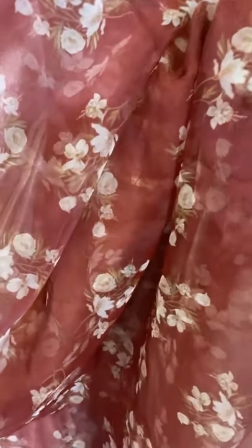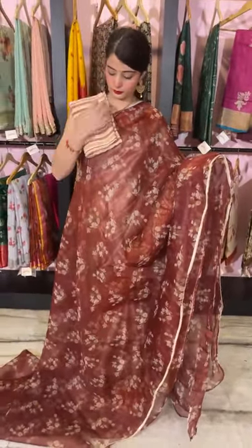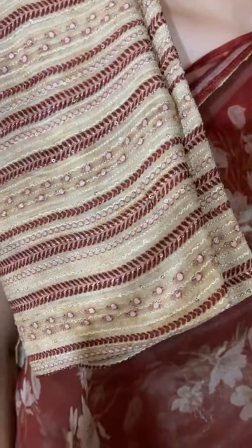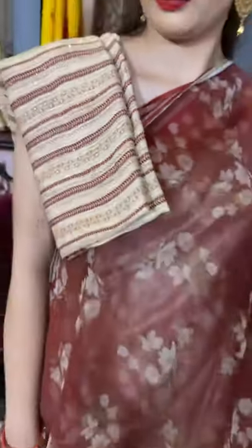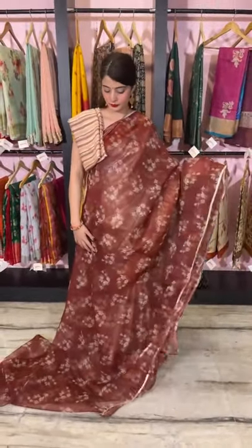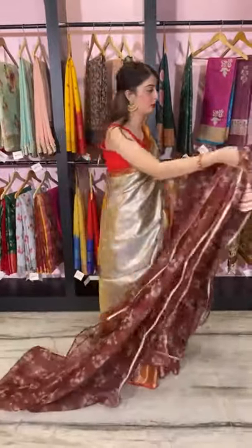This is a print on the saree and it has no shine — due to the lighting here you might see some shine, but it's not at all shiny or flashy. We've clubbed it with a lovely georgette blouse piece with neatly done thread work all over it, and it has a brown color tinge. The price of this brown organza floral saree is 4,400 rupees. Let's move on.